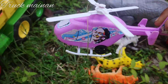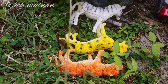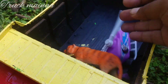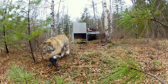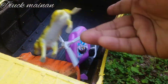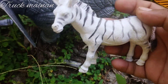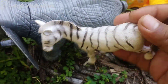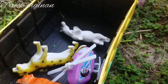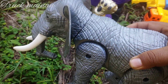Ada helikopter lagi. Mantul. Wow, ternyata ada mainan binatang juga, teman-teman. Ini ada harimau. Ada macan tutul. Wah, ini apa, teman-teman? Ternyata ini ada binatang zebra. Corak hitam, teman-teman. Wah, ini ada yang besar sekali. Ini ada gajah, teman-teman. Gajah Thailand.